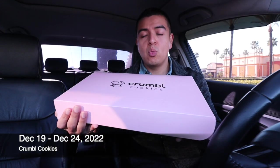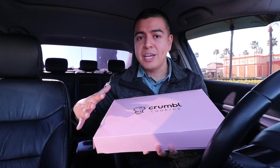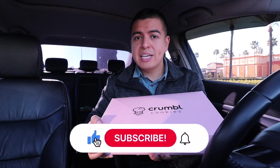As I say every single Monday, welcome to another Crumbl Cookies review! I'm so excited to reveal this week's lineup, just because there is a new cookie this week. Before I reveal the cookies, make sure to like and subscribe.